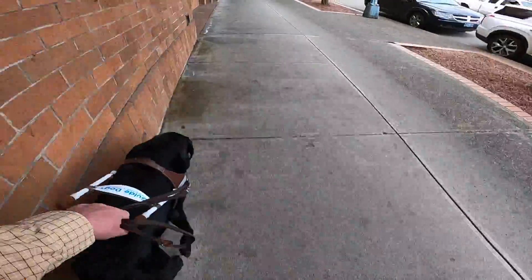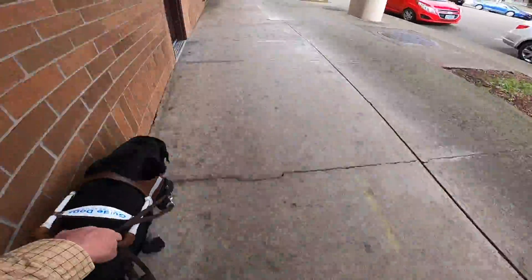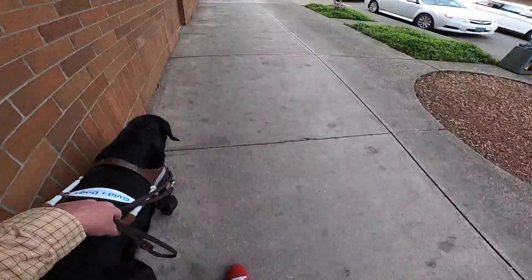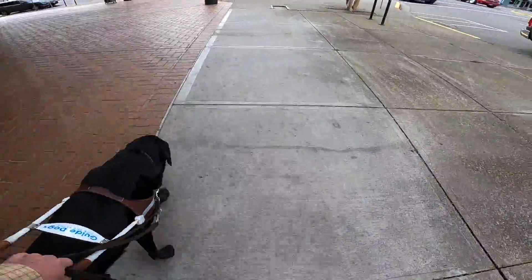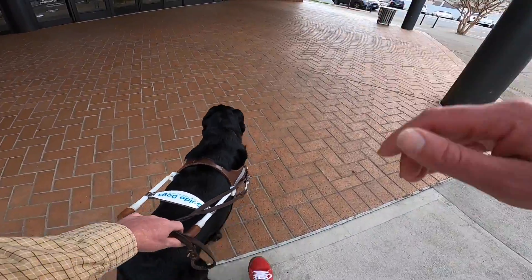We now cruise down near — we're actually heading towards the mall here on our left side. We weren't really planning on doing this, but we decided once we got there because Winston kind of turned towards the door. Now watch this as I will ask Winston to find the door and watch him target the center of the door here.